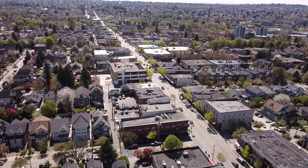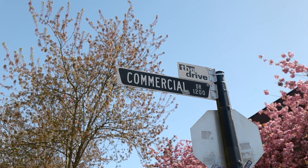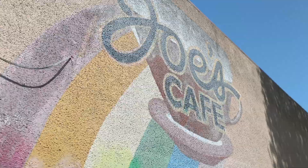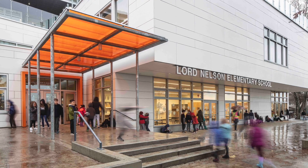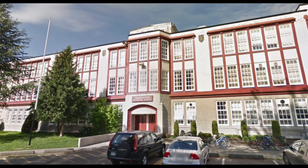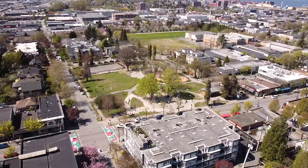Situated in the sought-after Grandview Woodlands area, this home is steps to Commercial Drive shopping and restaurants, great schools like Lord Nelson, Laura Secord Elementary, Templeton and Britannia Secondaries, and is minutes from downtown and great local parks.